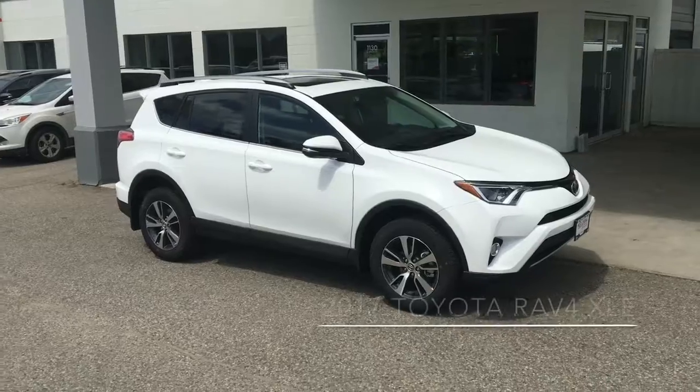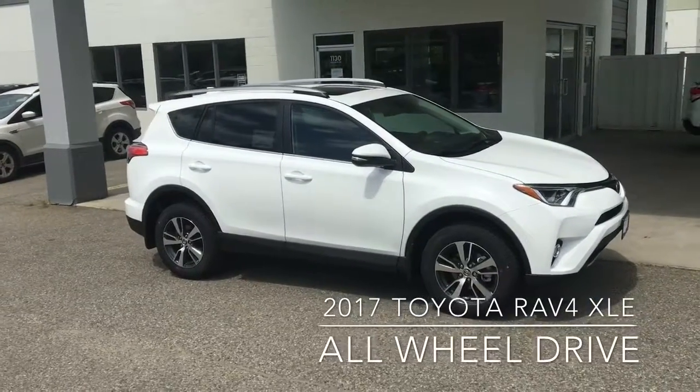Comfortable, stylish and fuel efficient are the best ways to describe the popular 2017 RAV4 XLE.